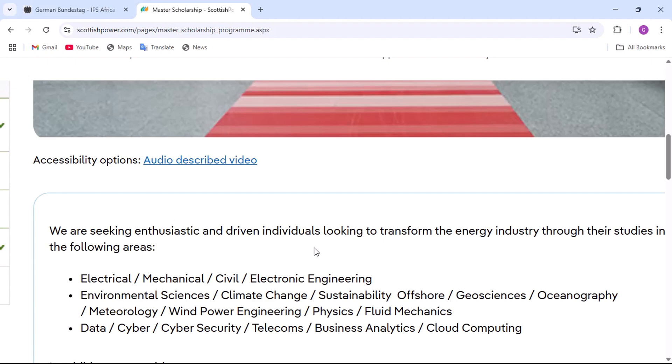Here are the eligible programs for the scholarship. They are seeking enthusiastic and driven individuals looking to transform the energy industry through studies in the following areas: electrical, mechanical, civil, and electronic engineering; environmental sciences; climate change; sustainable offshore; geosciences; oceanography; meteorology; wind power engineering; physics; fluid mechanics; data; cyber; cybersecurity; telecoms; business analytics; and cloud computing. If you are in any of these areas, you are eligible to apply.